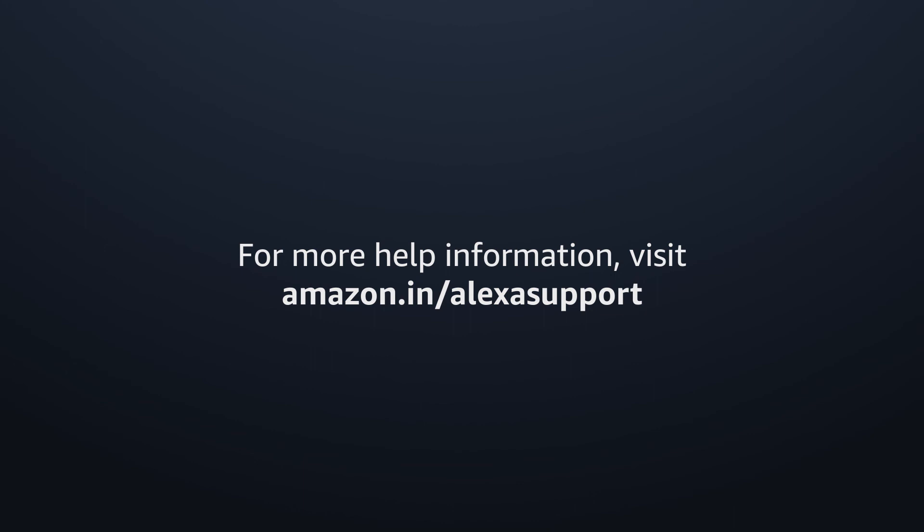For more help information, visit Amazon.in forward slash Alexa support.